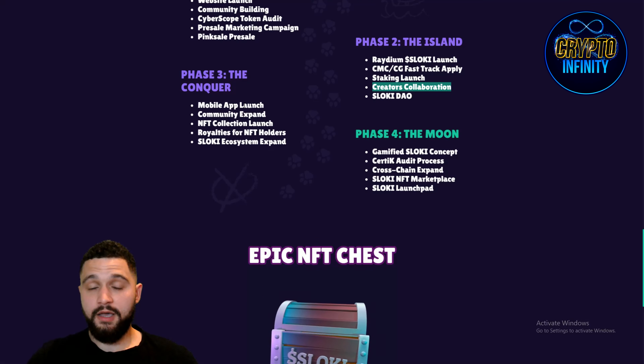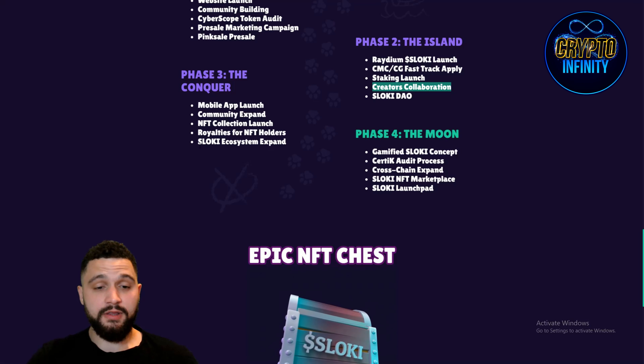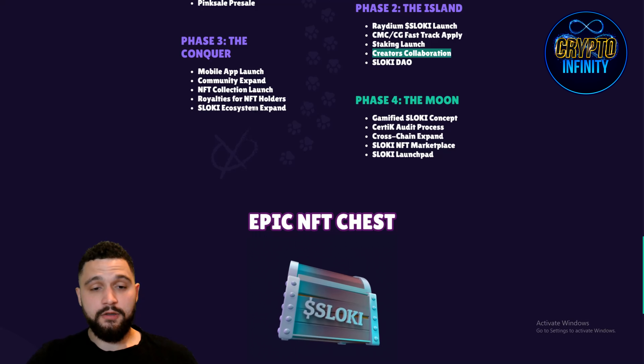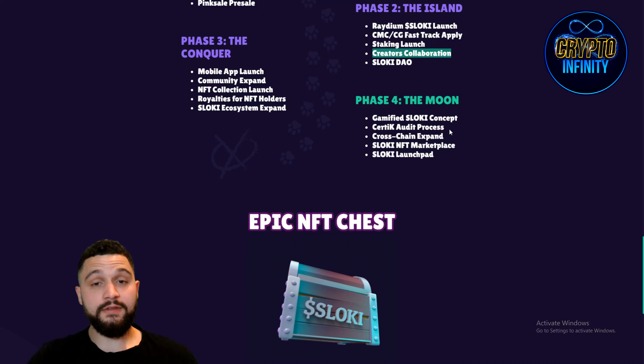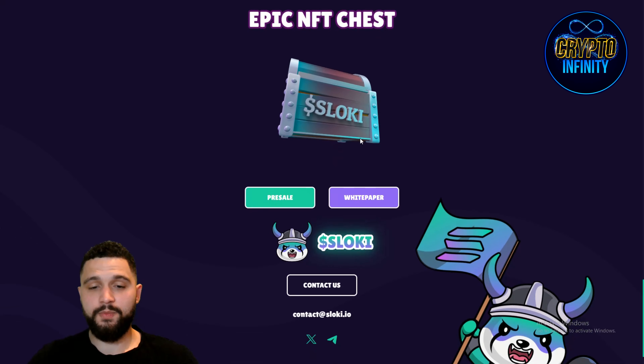A mobile app will be launched, they are building utilities and useful features for you. Community expand, NFT collection launch, royalties for NFT holders. Slowkey ecosystem expand, GameFi Slowkey concepts, CertiK audit process will be done, cross-chain expand, NFT marketplace and Launchpad.